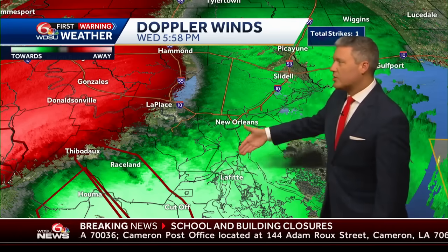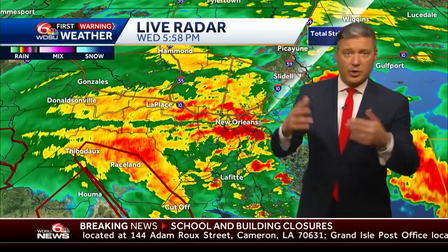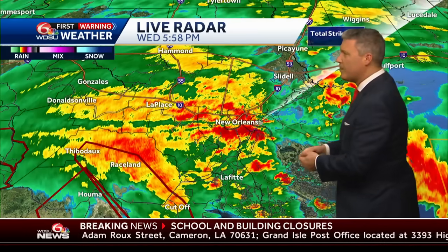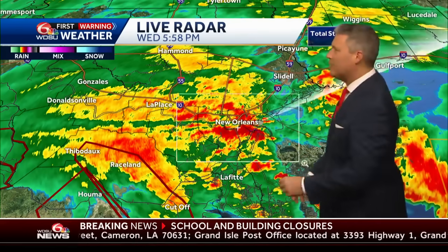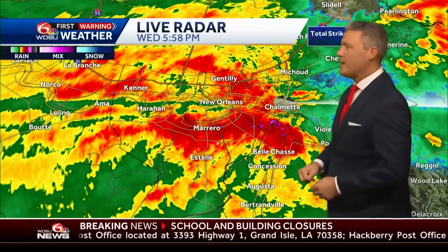We are just in the beginning stages of the strongest winds moving right on through. Right there showing on the main streets through town — not sure if that was Canal or Poydras, but it looked to be something on that matter. West Bank, look at the intense rainfall and the rainfall rates.